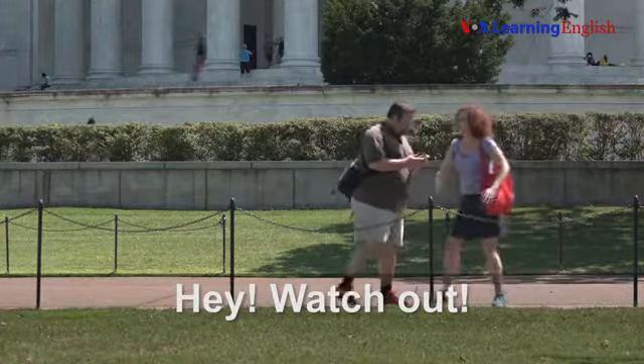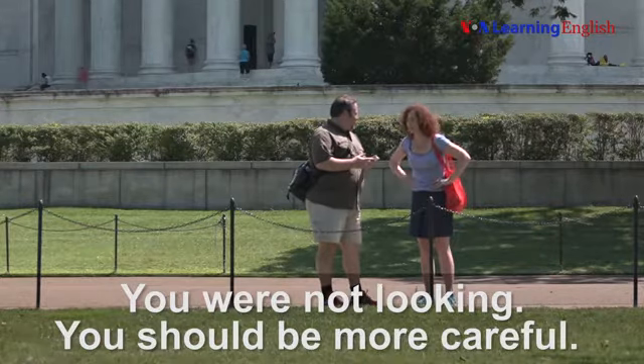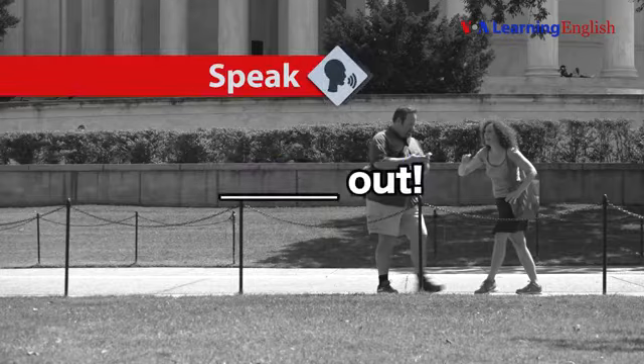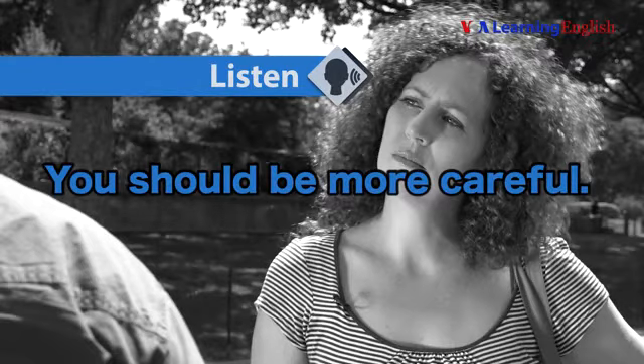Hey, watch out! Sorry, I did not see you. You were not looking. You should be more careful.